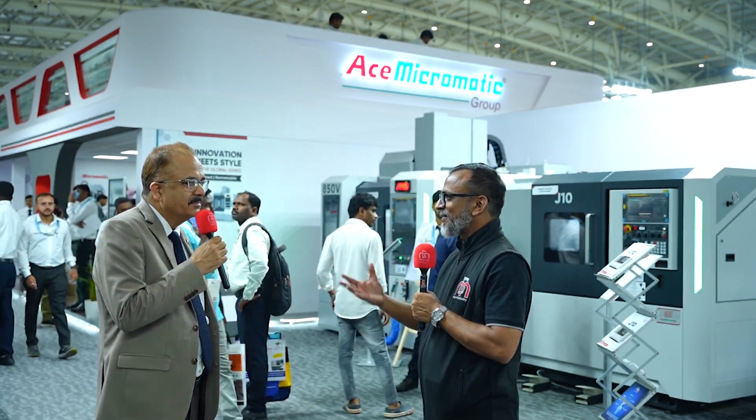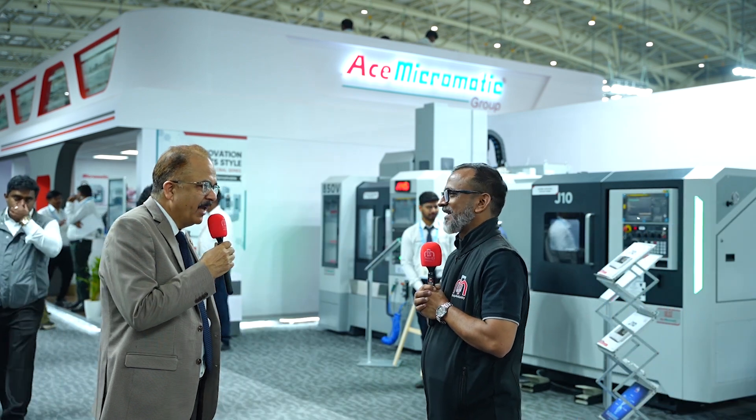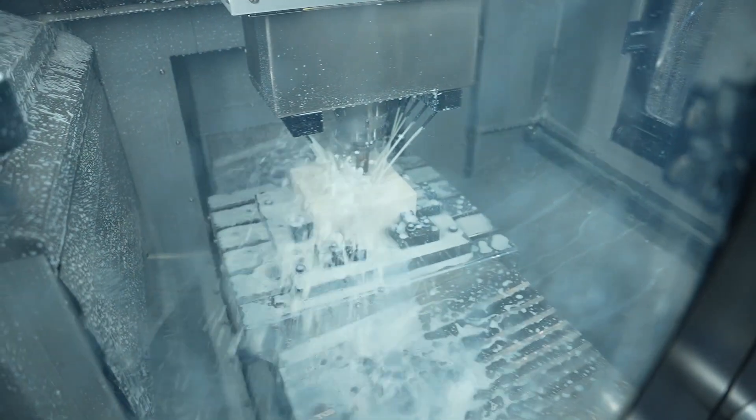IMTEX is truly a mahakumbh of machine tools and the manufacturing segment, and S Micromatic's presence at IMTEX 2025 is a strong testament to that. Thank you very much, Mr. Rana, for the detailed insights.